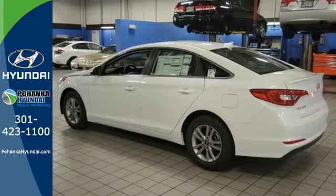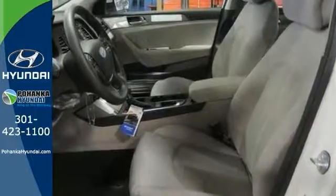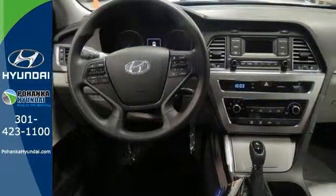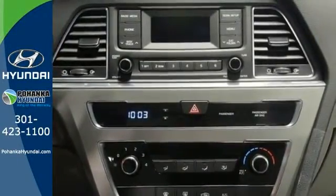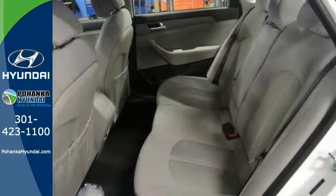You'll enjoy the impressive list of features, including LED daytime running lights, keyless entry, a multifunction steering wheel, and Bluetooth hands-free phone system. It also has a satisfying 6-speed automatic transmission with Shiftronic and Drive Mode Select. There's never been a family sedan quite like this.